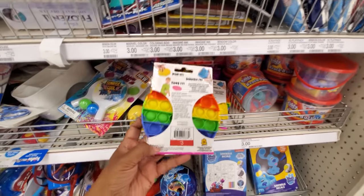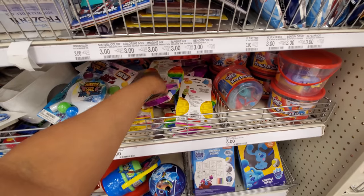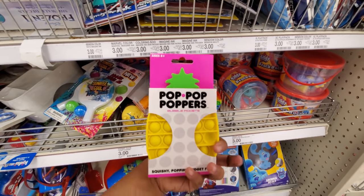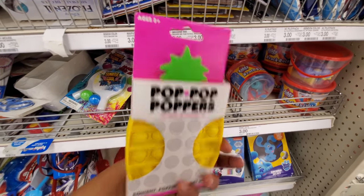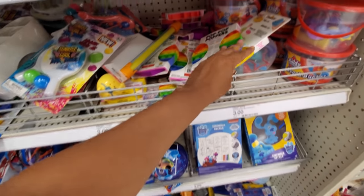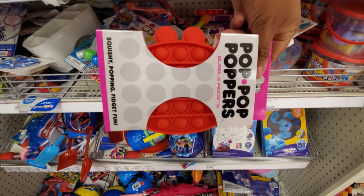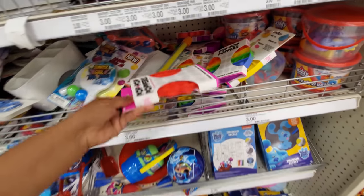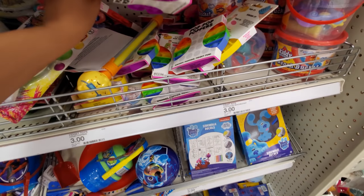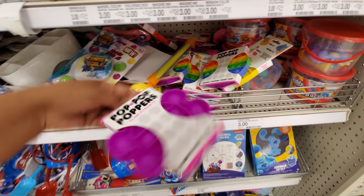They have Pop-Its — the rainbow kind only. There are a few actually. These are going to be $3. Oh, this one's shaped like a pineapple, that's actually pretty cool. Here, let me pull this one out — maybe like a monster guy. I see a little tiny face in there, and maybe a butterfly.